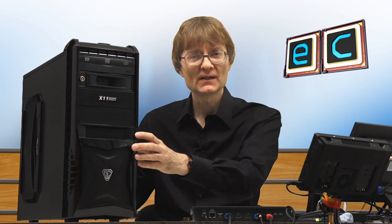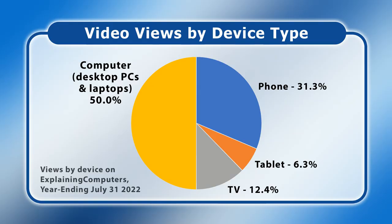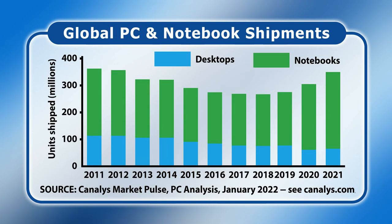Today people are far more likely to own a smartphone or a laptop than a tower PC. Looking at data for how people view this YouTube channel, only 50 percent of views are now on desktop and laptop computers combined, with the other 50 percent from a phone, TV, or tablet. More broadly, data from Canalys shows that over the past 10 years laptops have constituted an ever-increasing proportion of traditional computers sold, and not all desktops in that data would have been tower PCs.